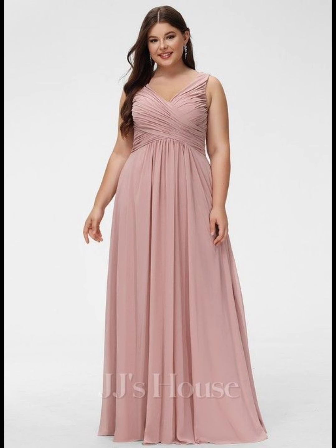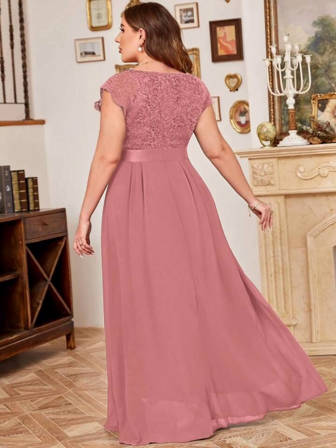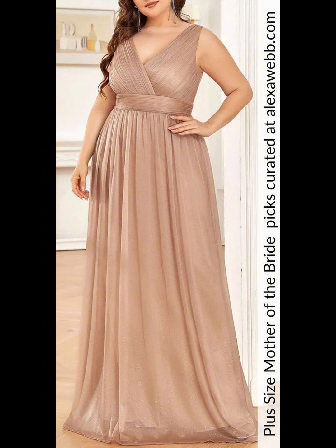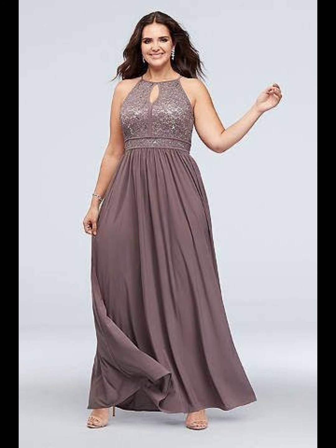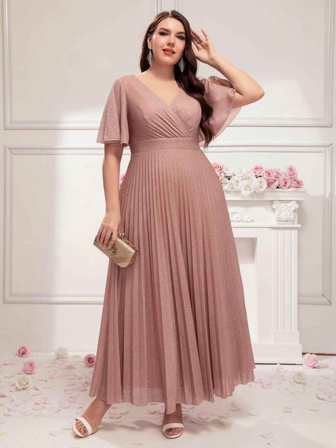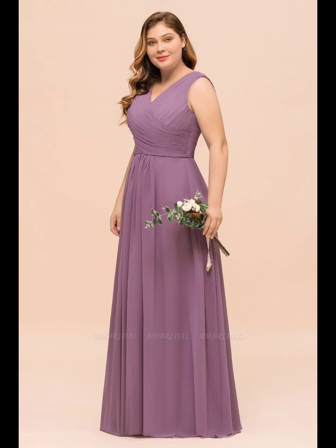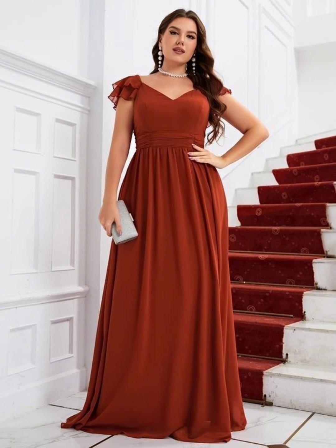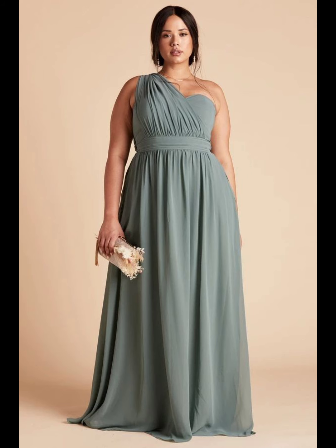I'll keep bringing you more beautiful, stylish, and latest trendy dress designs. Don't forget to give your precious feedback in the comment section and tell me which type of dresses you want to see in my next videos. Please note I only show you these dresses — I'm not selling them. You can buy them from online stores or different shops. I make these videos only to give you ideas of the latest and trendy dress designs, and for entertainment purposes only.